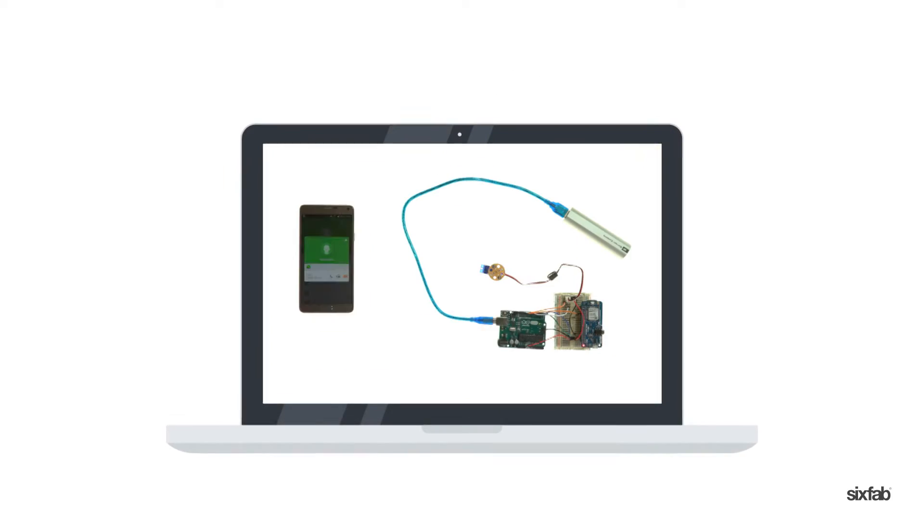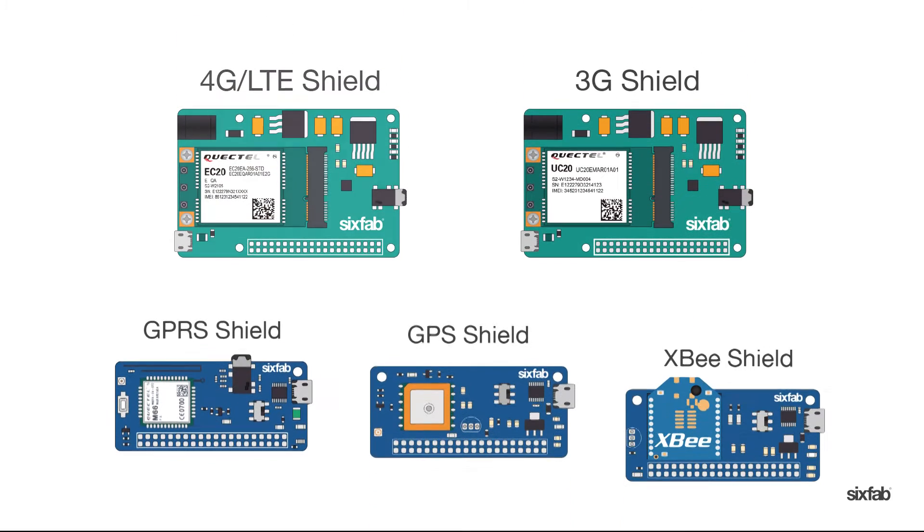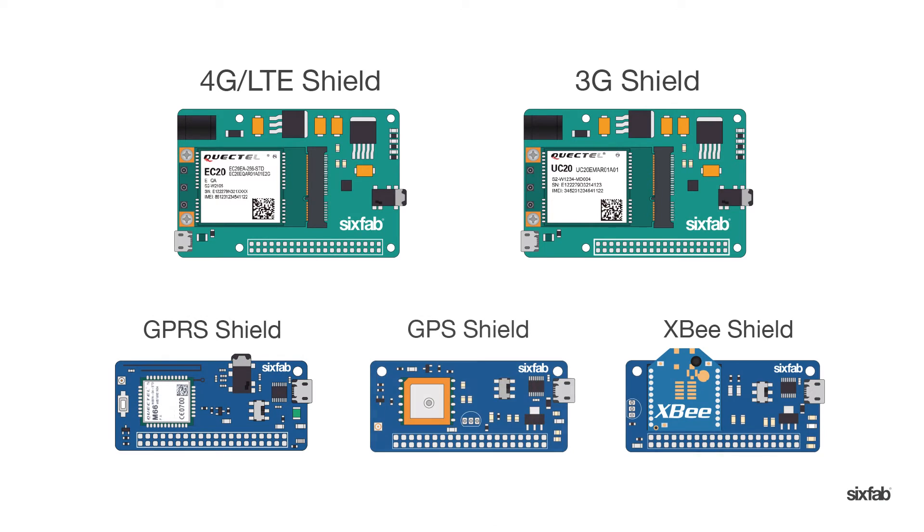Don't forget to watch our videos. Internet of Things, now, here, in your Raspberry Pi. Choose your connection.